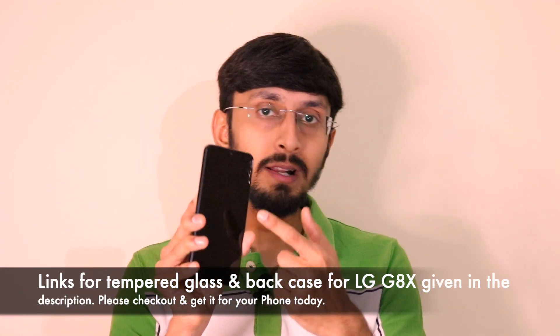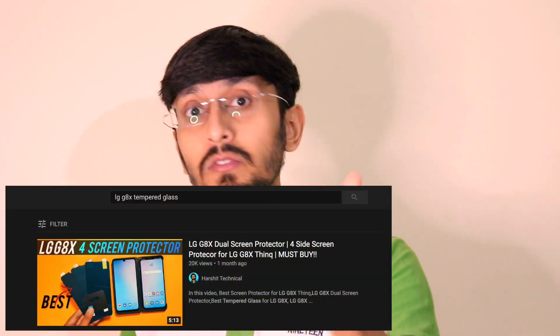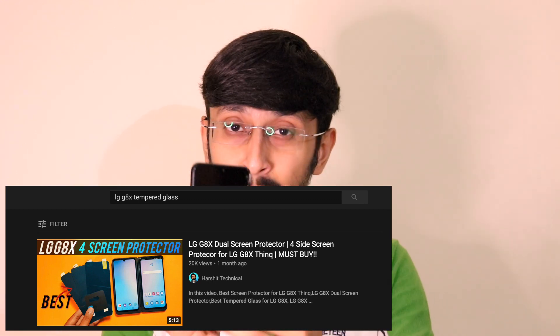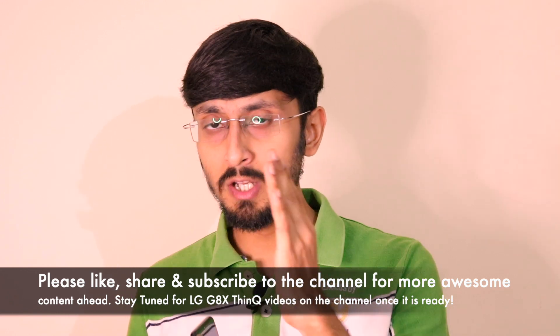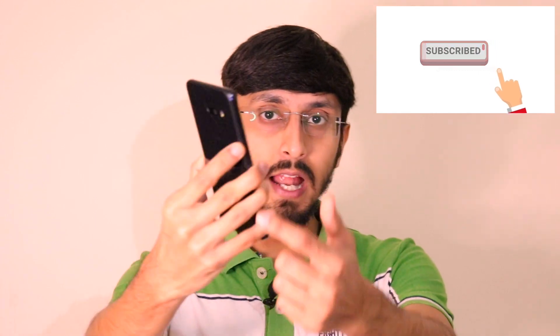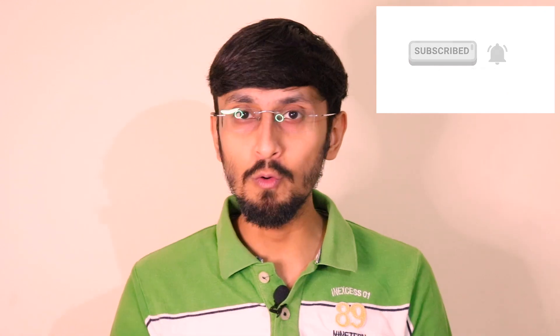So the important learning everyone needs to take away is: get a tempered glass and back case for all your devices, no matter which one you own. I'll be providing links to tempered glass screen protectors and back cases for the LG G8X ThinQ in the description, along with a link to another YouTuber's video explaining screen protectors for all sides including the dual screen case. Please hit the like button, share this video, and subscribe. Once I get the front and back glass replaced, I'll resume videos on the LG G8X ThinQ.